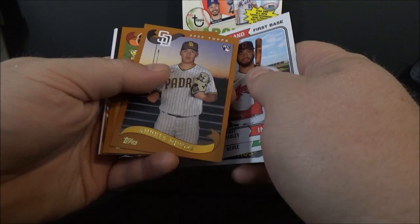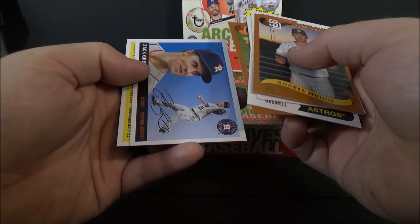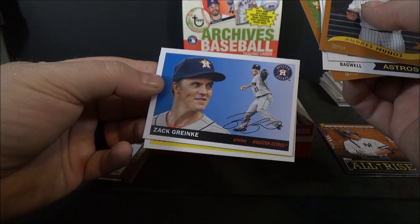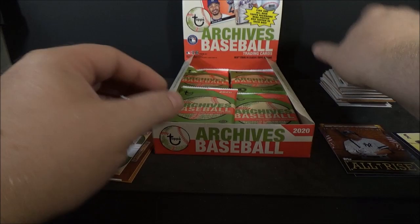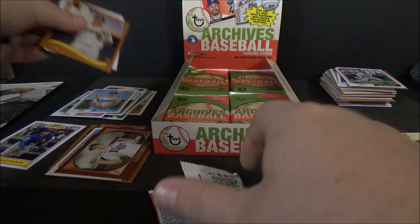Bobby Bradley rookie, Sheldon Neuse rookie, Jeff Bagwell, Andres Muñoz rookie, John Means. 'All Rise' — Aaron Judge. Zach Greinke and Nolan Arenado. Almost looks like it pains him to smile — people say the same thing about me. Accidentally put some rookies over here.